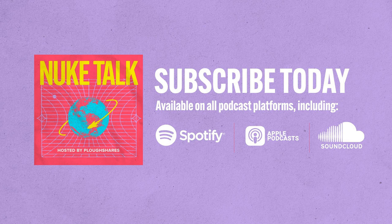I'm Emily Strasser. I'm a writer and educator currently living in Minneapolis, Minnesota. I'm the author of the book Half-Life of a Secret: Reckoning with a Hidden History, which came out last April. Emily's book traces her journey of reckoning with the legacy of her grandfather's work building nuclear weapons at Oak Ridge, Tennessee. As she delves into her family's history, she also grapples with the harm caused by nuclear weapons production on both a personal and a global level.